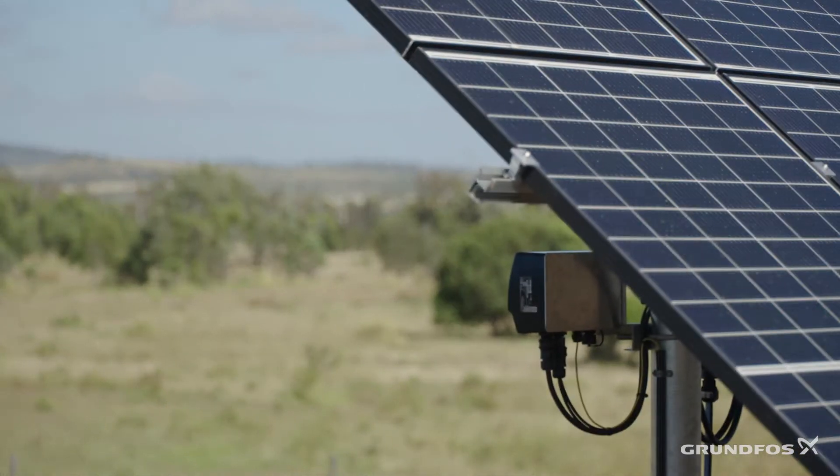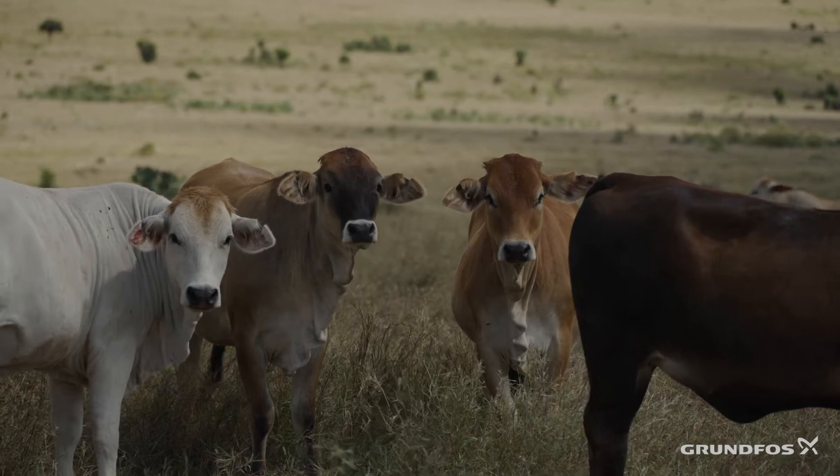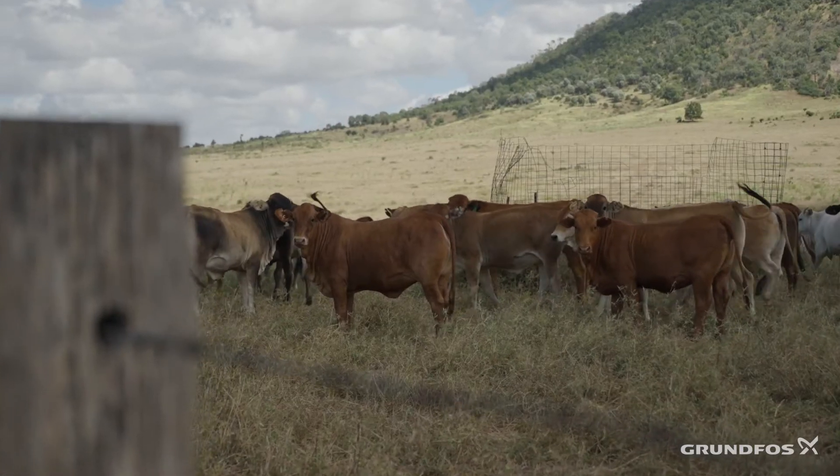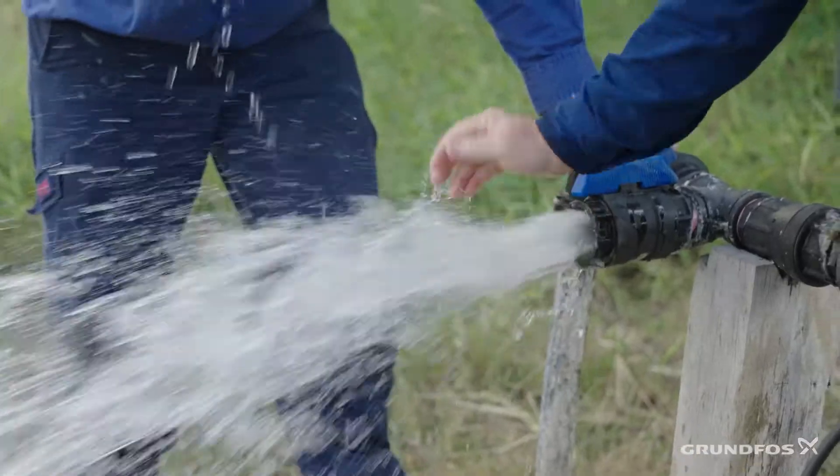The other thing we've been doing is putting in a lot of dams so that we've got some surface water. With those, we're setting up solar pumps and pumping into holding tanks and then going to troughs.